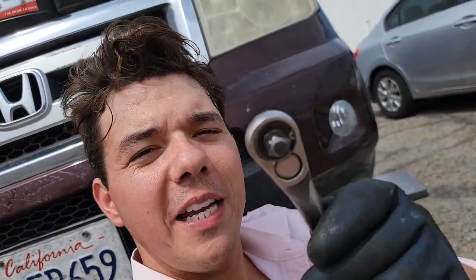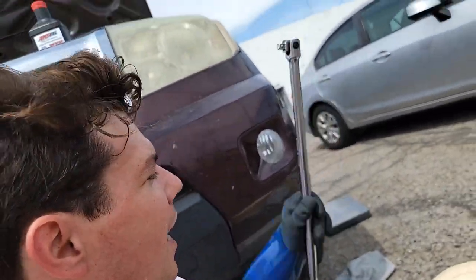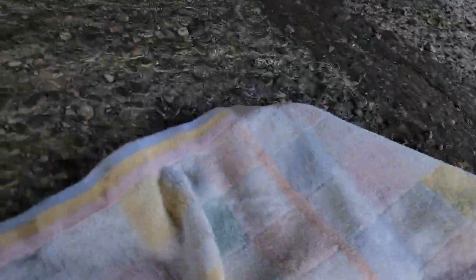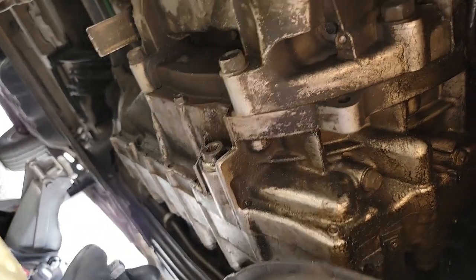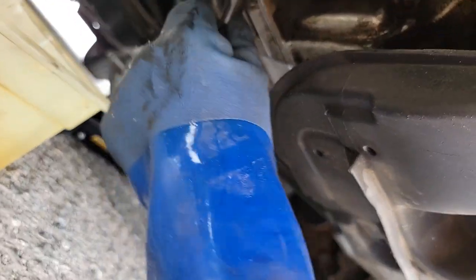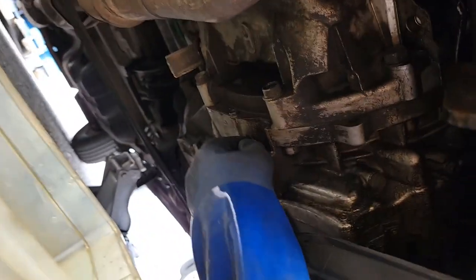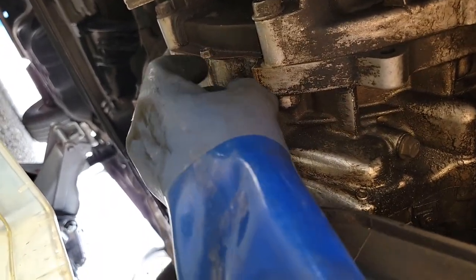We got our standard wrench — this is a 3/8 ratchet. If you want more leverage, I recommend getting a breaker bar, usually about a foot and a half long, same 3/8 inch. Now all we do is crack her loose — we already got her cracked loose. Super easy to get to on the Honda. That's our transmission right there, that's our drain plug. You don't even need any special tools. We already cracked her loose earlier with that long breaker bar, which allows you to get more leverage. And now all we do is drain down the liquid cherry.